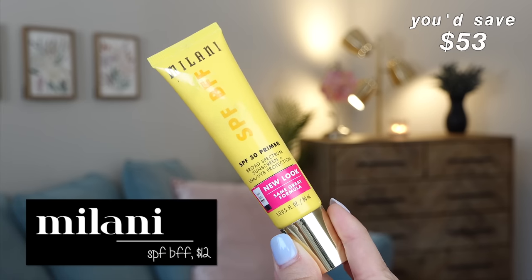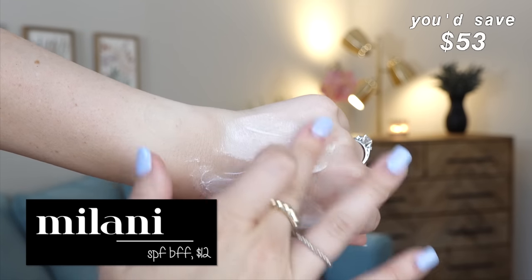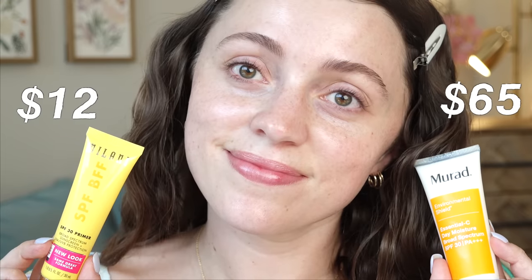I kept thinking there had to be something similar, because really this is just a great moisturizing facial SPF that doesn't leave a white cast and leaves your skin feeling hydrated. Then I discovered the Milani SPF BFF. Both are white moisturizers that blend in completely with no white cast at all — no endless rubbing. They both leave behind a super hydrated feeling, and I don't feel like I need a separate moisturizer and sunscreen.